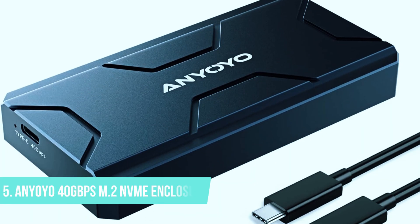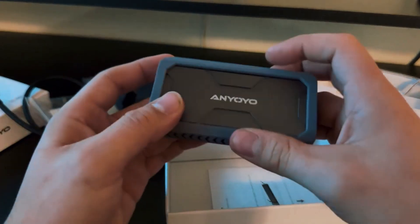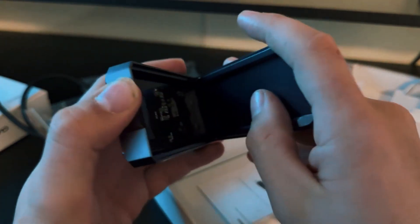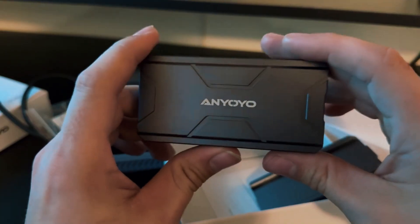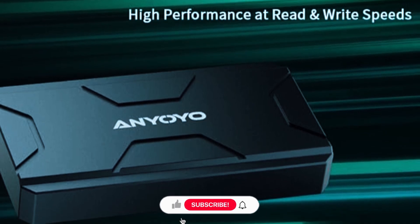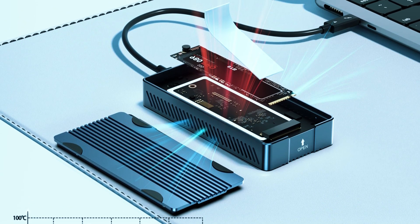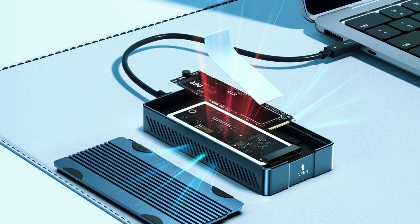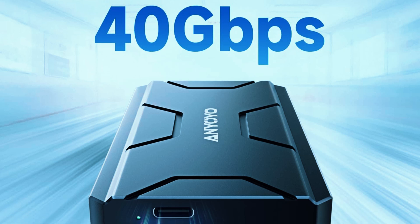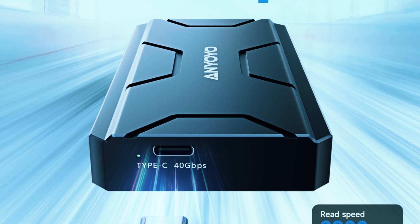Number 5: Enueo 40Gbps M.2 NVMe Enclosure. If you're looking for an affordable yet powerful SSD enclosure that delivers true 40Gbps speeds, the Enueo 40Gbps M.2 NVMe SSD Enclosure is an excellent choice. This compact and lightweight device offers ultra-fast data transfer rates while remaining one of the most budget-friendly options available. Enueo ensures that you get maximum performance when paired with a compatible SSD and USB 4 or Thunderbolt 4 connection.